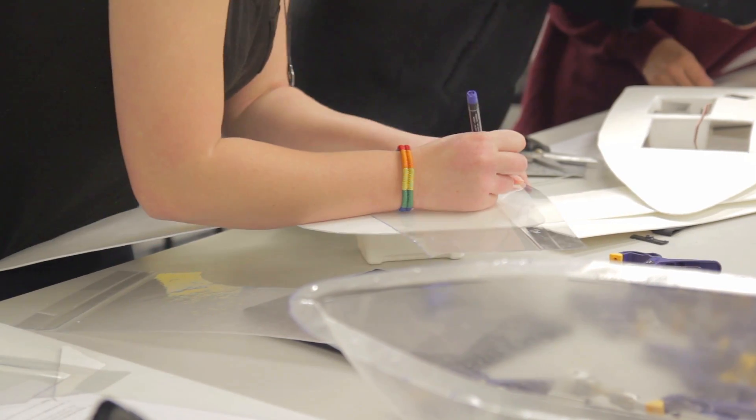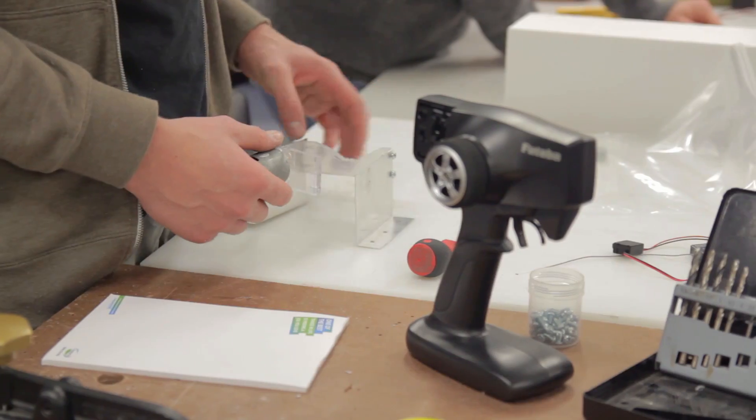We're probably actually getting to do stuff, build stuff — just manufacture something, really.